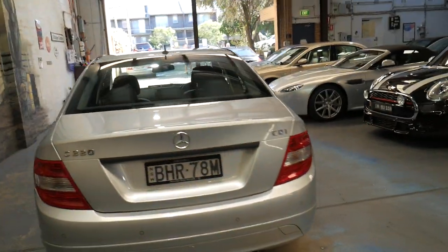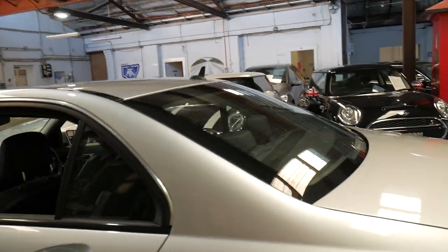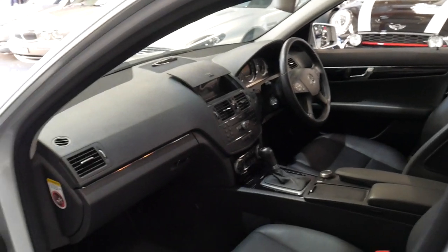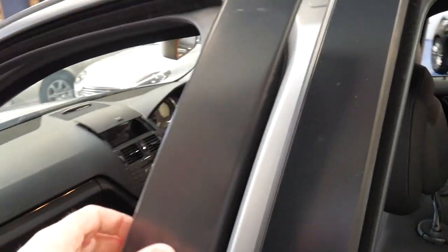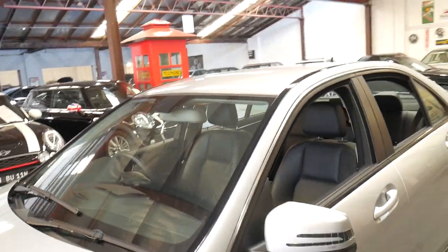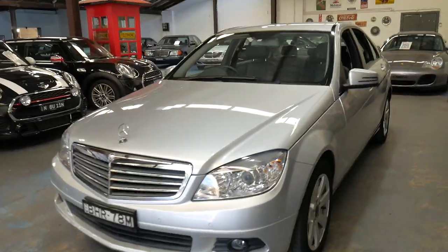It's got parking sensors front and back. It's a very good colour combination — easy to keep clean. It does have factory Bluetooth. You've got plenty of power, absolute reliability, and economy. Even a C200 compressor is economical on the four-cylinder petrol, but in the diesel it's even better.